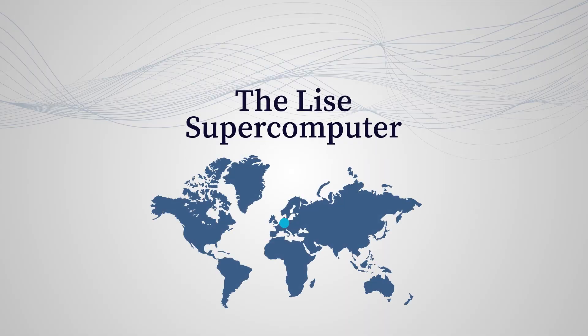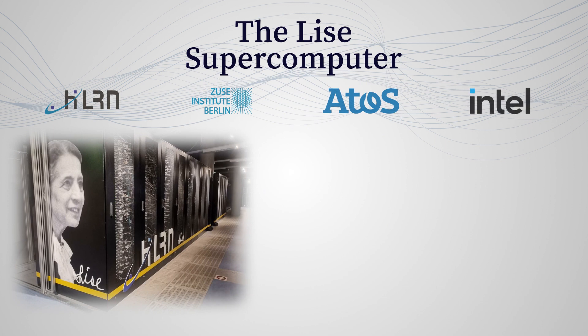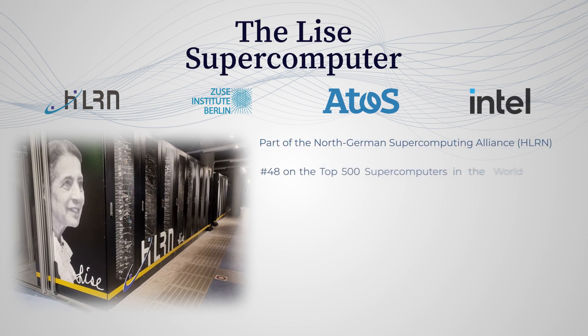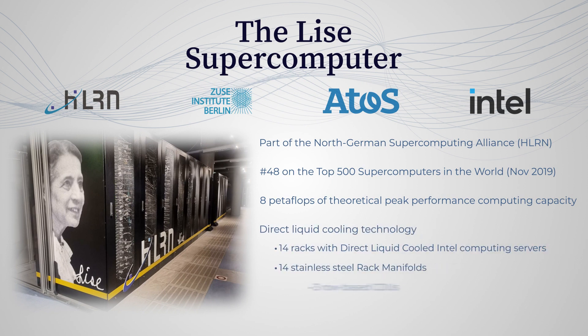The Lise supercomputer in Berlin. From physics and materials science, chemistry, bioinformatics, earth system research, and engineering sciences, this supercomputer is providing innovative findings and data analysis to Berlin researchers and other member states of HLRN.